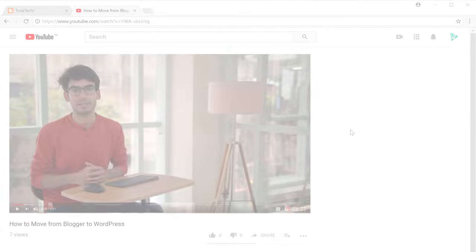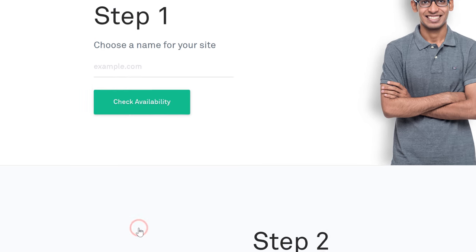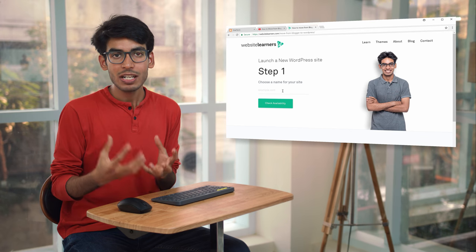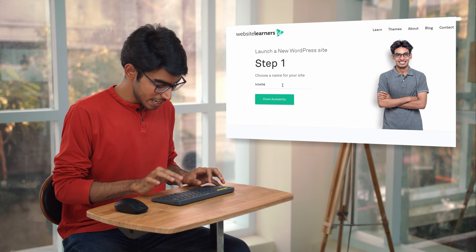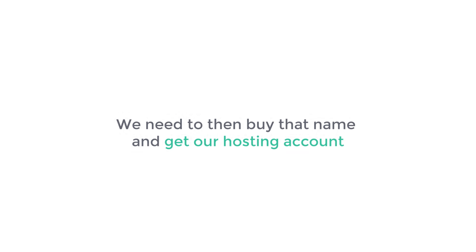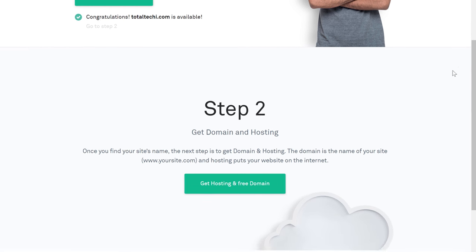So next let's go to step 2, which is to launch a new WordPress site. So to launch a new WordPress site, just click the link below this video and it'll take you to this page. To launch a new WordPress site, we're going to do three things. First we're going to choose a name for our website — you can choose any name you want. I'm going to type totaltechie.com and then click Check Availability. You can see that the name is available. So once you get the name, we need to buy that name and get a hosting account. So to get hosting and a domain, let's scroll down and click Get Hosting.